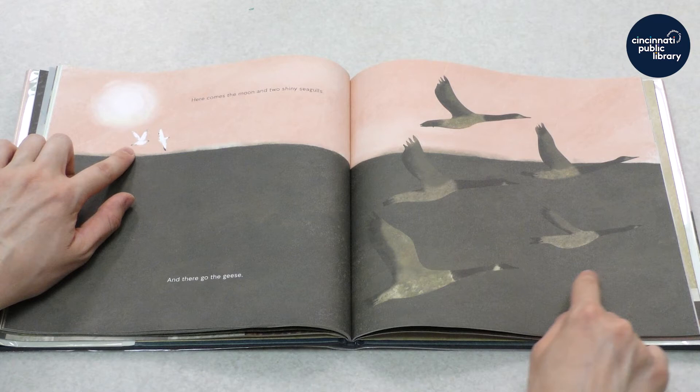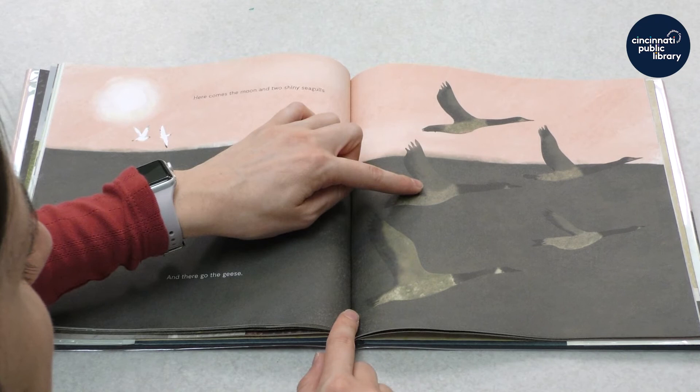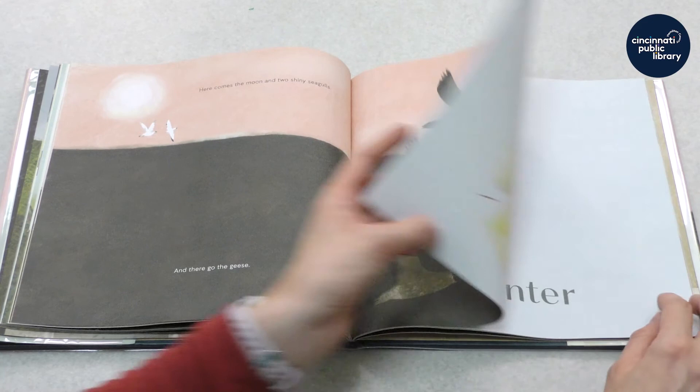And there go the geese. Let's count how many geese: one, two, three, four, five. Good job, good counting.